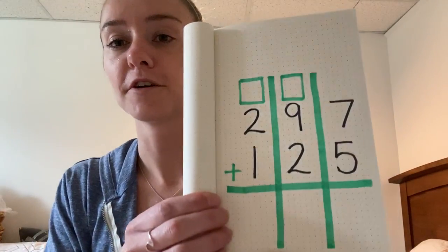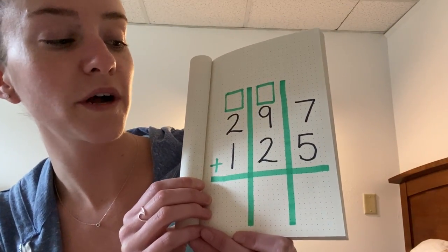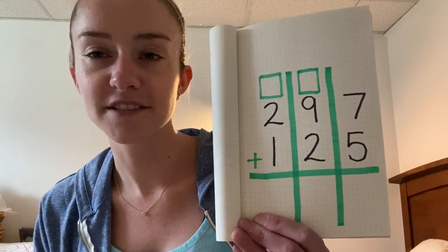So I told you guys we're gonna do a little math today. Here's my math problem for you: 297 plus 125. Pause the video and see if you can solve this by yourself.